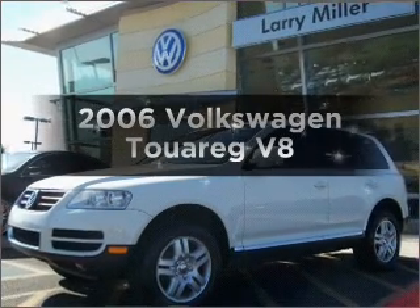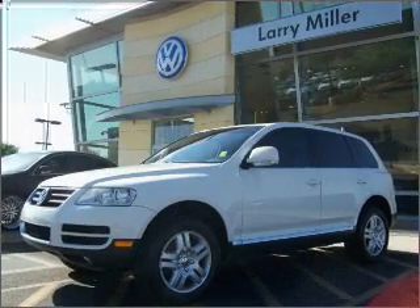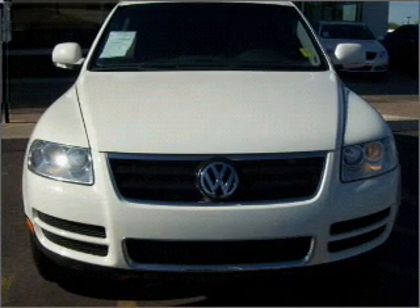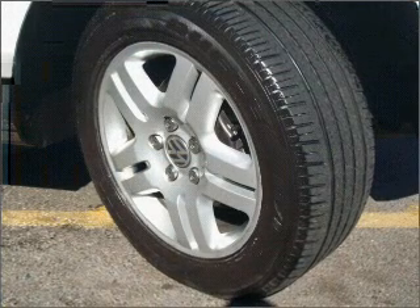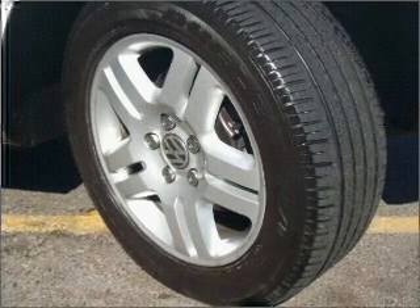Introducing the 2006 Volkswagen Touring. Find everything you want in a ride under one roof with this vehicle, featuring a powerful 8-cylinder engine that responds smoothly to its 6-speed automatic transmission.